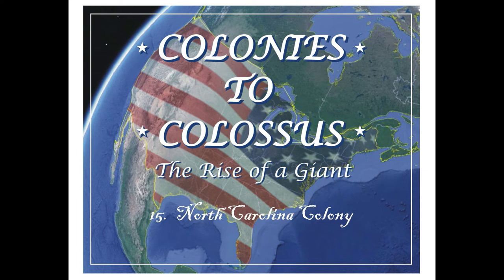The very first English colony established in North America was technically within the boundaries of the modern state of North Carolina — I talk about that in my podcast number three, dealing with Virginia. Originally, North and South Carolina were one colony, but it was a very large colony — in fact, probably the largest of all the colonies land-wise.